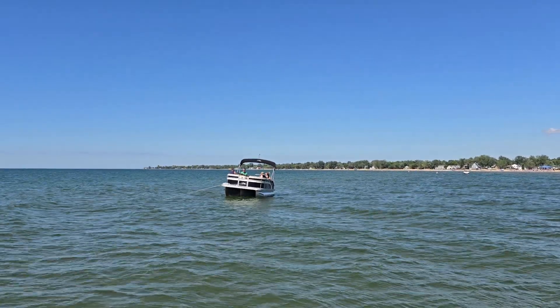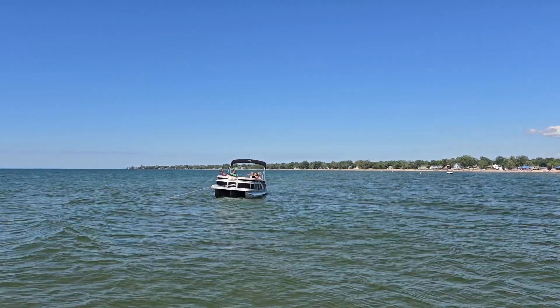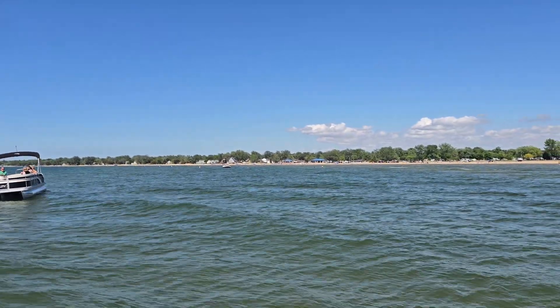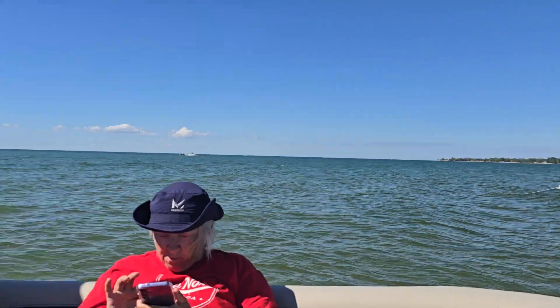It's Memorial Day weekend, it's about 74 degrees — not very warm out here. Thought I'd do a video. There's Caseville Beach. The waves out there are pretty big.